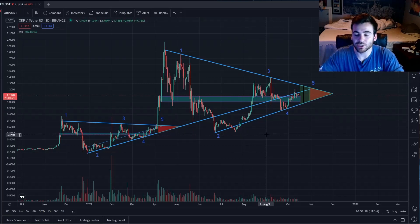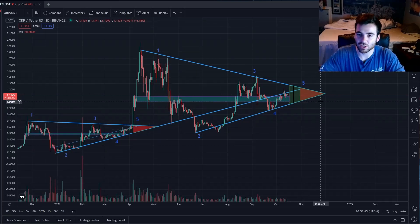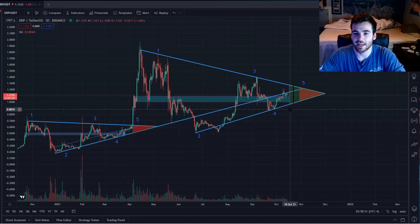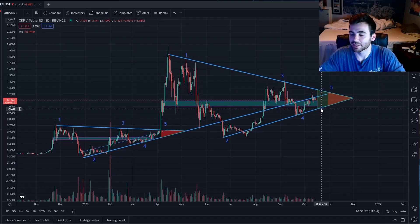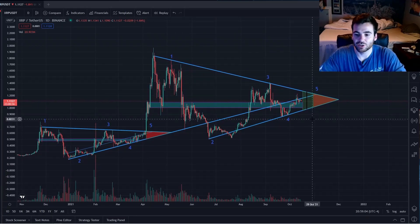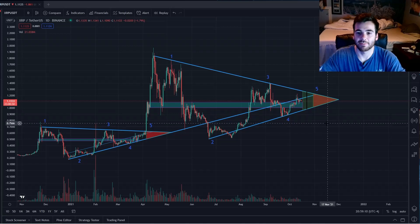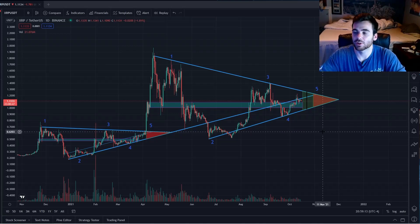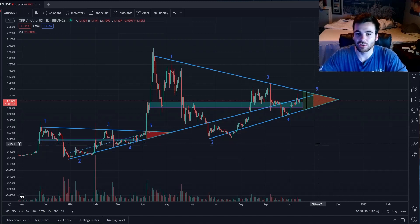I really wouldn't expect this dead zone to be shorter than the last one, just because everything in this pattern has been longer than the previous cycle, so I would expect the dead zone would also be longer. But nothing is perfect on these price charts, so we really have to be prepared for anything. The main reason why I think the breakout will happen in between these two ranges is a couple of reasons. One is this black line that I marked on October 22nd. This is the date the SEC is forced to hand over documents to the judge pertaining to their uncertainty on whether XRP was a security or not.